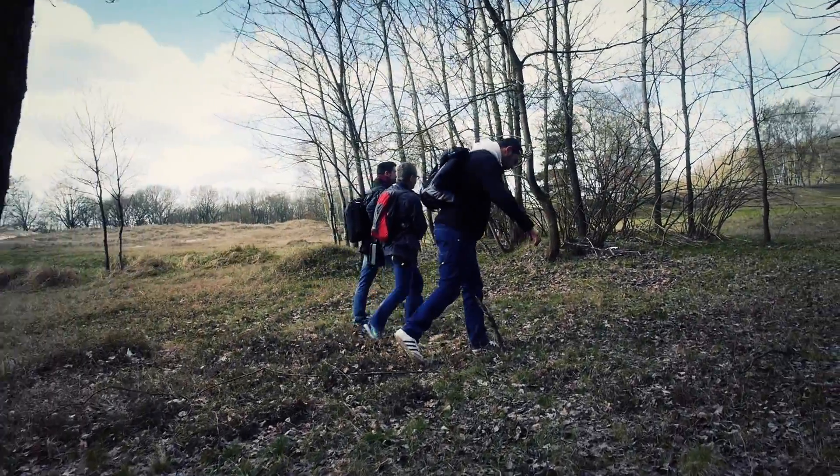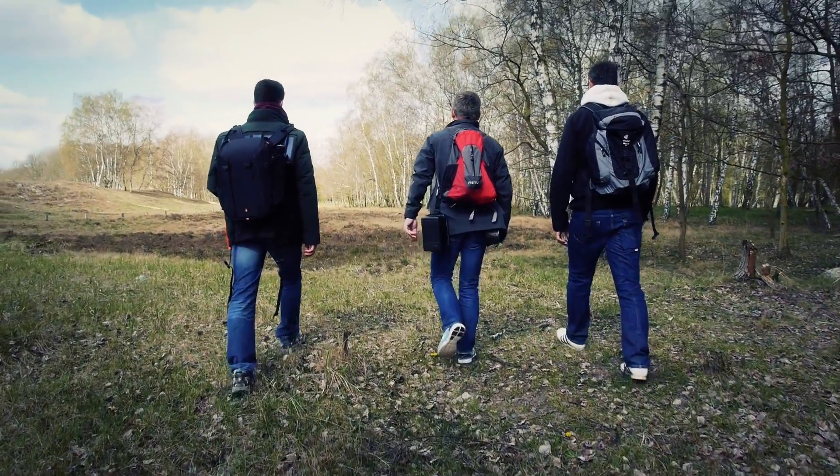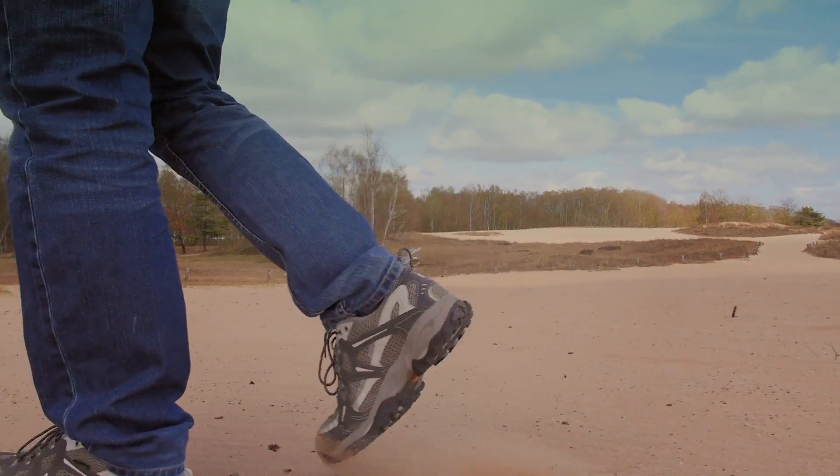Die eignen sich deshalb so besonders gut als Location, weil wir hier alles haben, was die Natur so hergibt. Wir haben Wiese, wir haben Sand, die Dünen da hinten, wir haben teilweise auch ein bisschen Wasser, Bäume – also eigentlich alles, womit so Outdoor-Geräte in Berührung kommen.